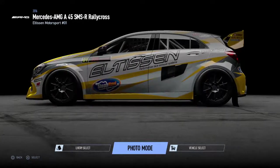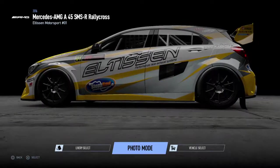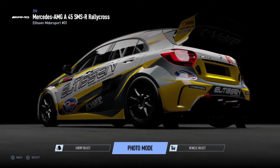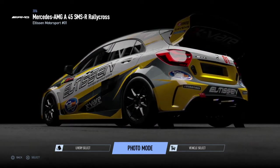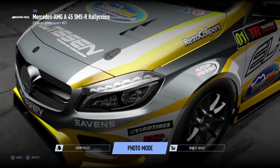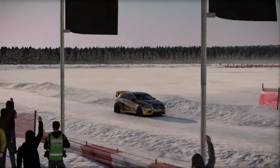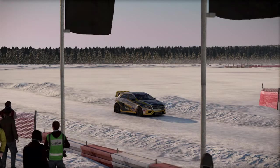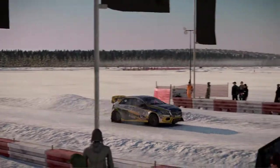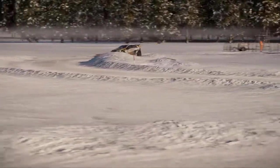Welcome back to Project Cars 2 and the Ice Track Trial Series. Today we have three new cars to go down the Mercedes-Benz Ice Track Circuit, the second version of it. We start off today with the Mercedes-AMG A45 Rallycross. I wanted to have another Rallycross car to compete with the Ford Focus Rallycross car we had right at the beginning of this series.